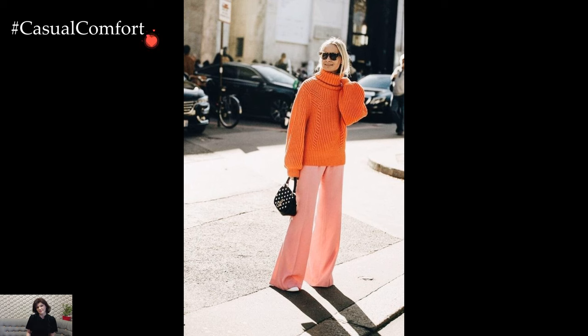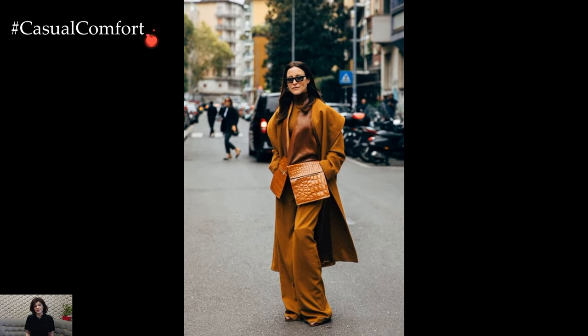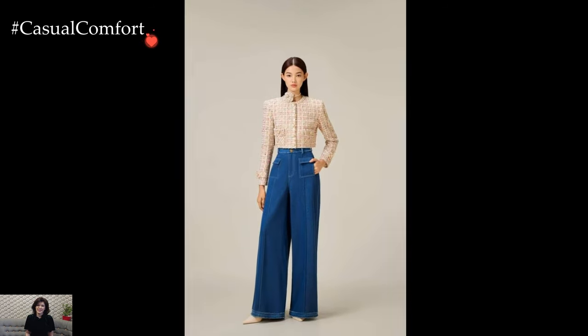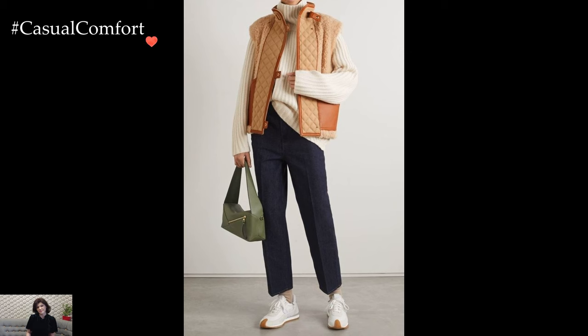Accessories play a crucial role in elevating winter pants outfits. Chunky scarves, beanies, and stylish gloves not only add a layer of warmth but also provide opportunities for personal expression. Coordinating these accessories with the color palette of the outfit ties the entire look together, creating a cohesive and stylish ensemble.